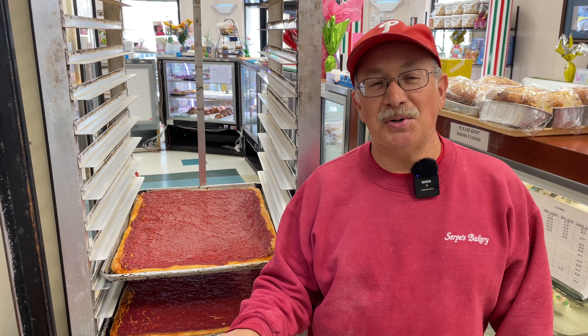Before I arrived in Wilmington, I'd been hearing about something called tomato pie. I'm at a bakery called Serpe's, and I asked owner Dominic to explain what tomato pie is for a New Yorker. His father started the business in 1952, and tomato pie sells like wildfire. It's a cold pie — room temperature — very tasty. There's no cheese and no pepperoni, so it's very healthy too.